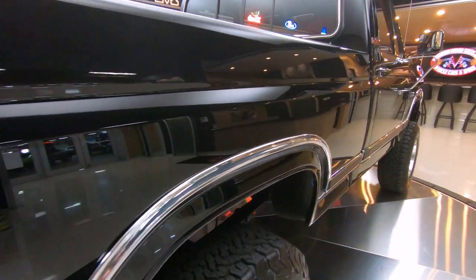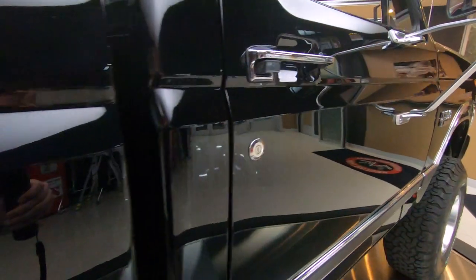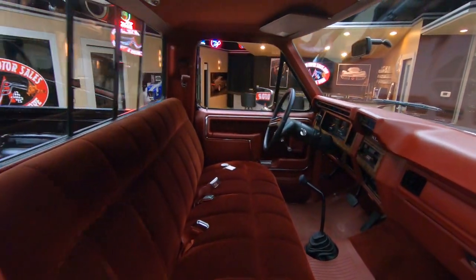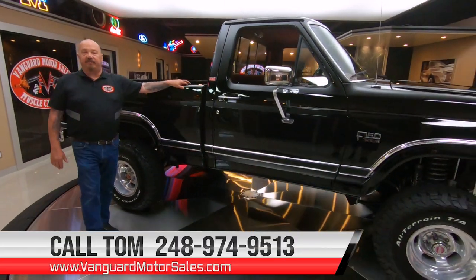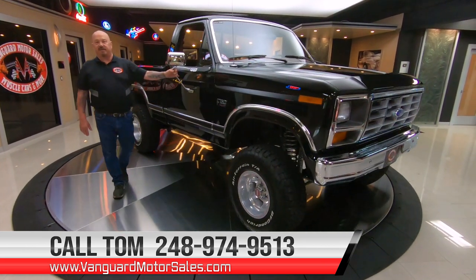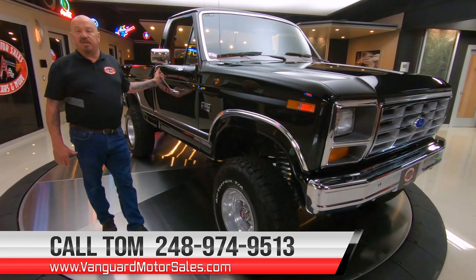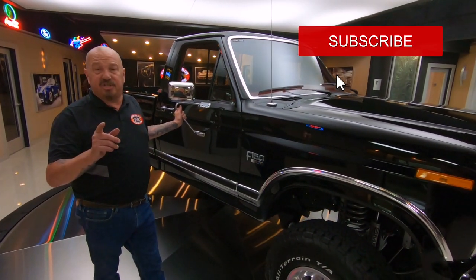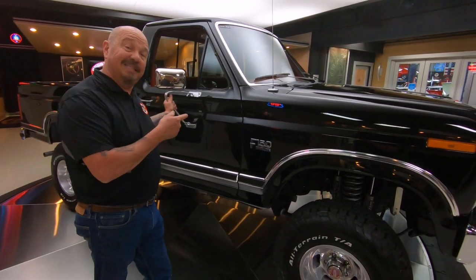At Vanguard Motor Sales, we don't do any consignment whatsoever, so that means we own this truck. We did our homework before we bought it. The first thing that happens to every vehicle here at Vanguard is they go up on the lift so we can check them all out and answer all your questions when you give us a call at 248-974-9513. You can go on the web at VanguardMotorSales.com and check out about 100 pictures of this truck and the rest of our inventory. Subscribe to our channel and hit that little bell button so we can send you a notification every time we get something cool like this in.